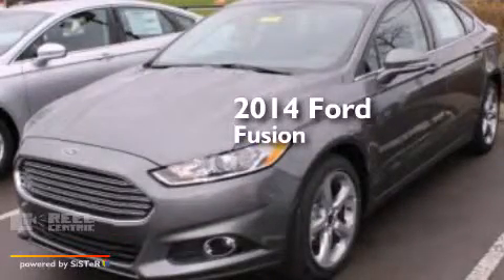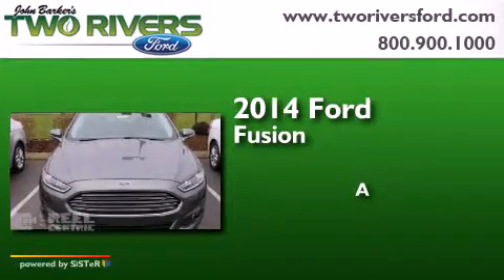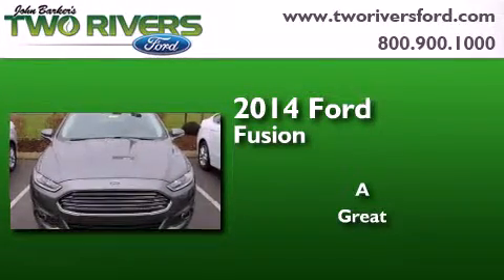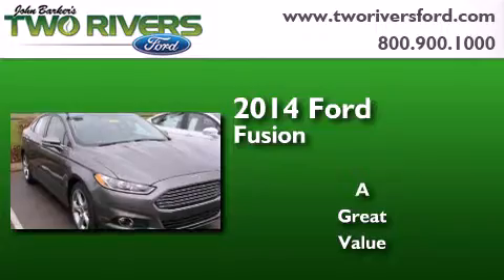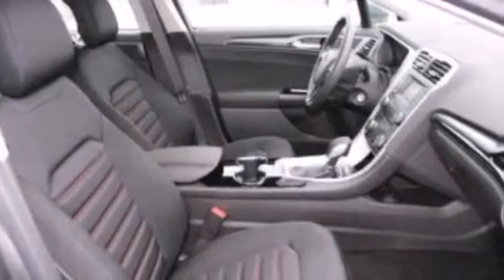This is a brand new 2014 Ford Fusion. Its top features and packages include Bluetooth cell phone integration and XM satellite radio.